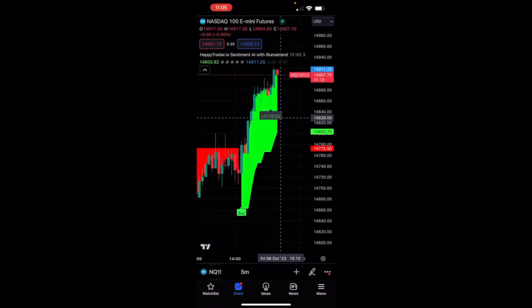Usually what happens in a longer-form video is you'll get some kind of pullback, which is normal in an uptrend. And as you can see, this is really easy to do — just flipping between E-Trade and TradingView, no need for a bot.